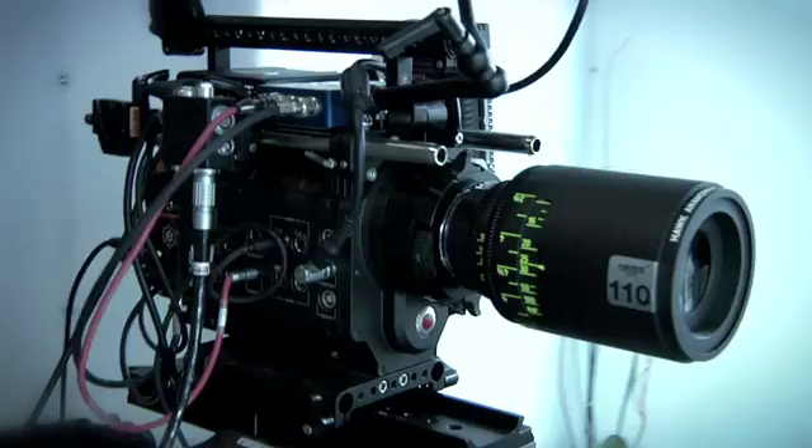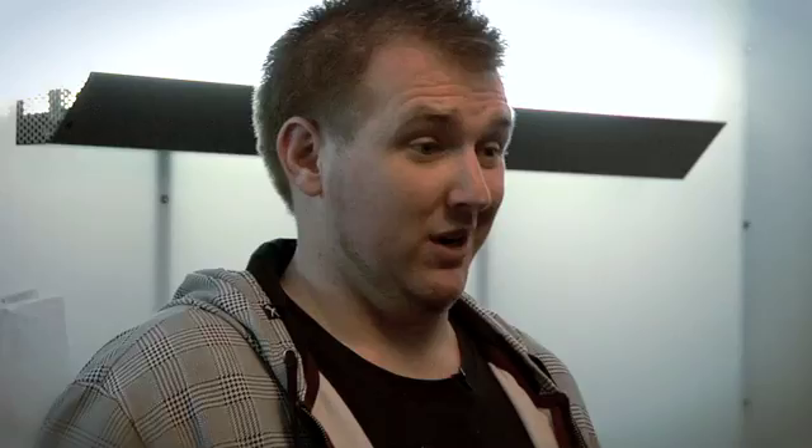We owned all the cameras, we owned all the lighting gear, we owned all the grip gear — so if we want to go film something, we grab a camera, throw it in our truck, and drive out and film something.